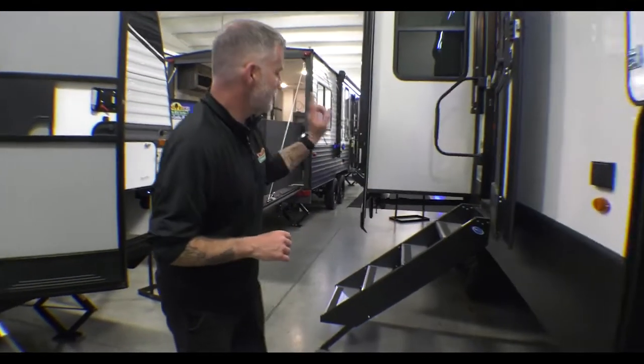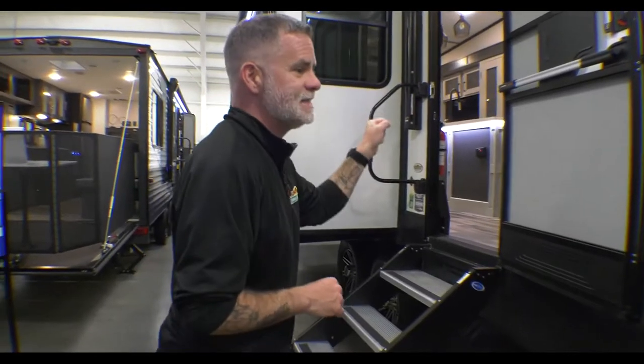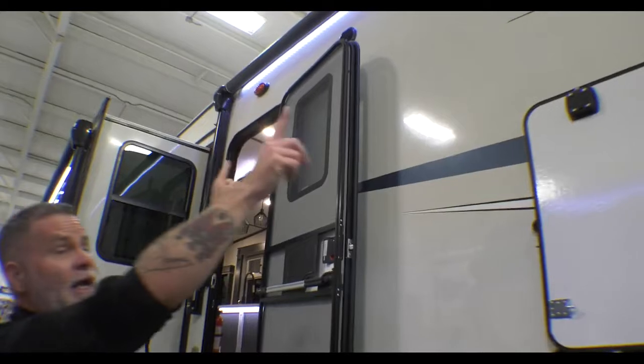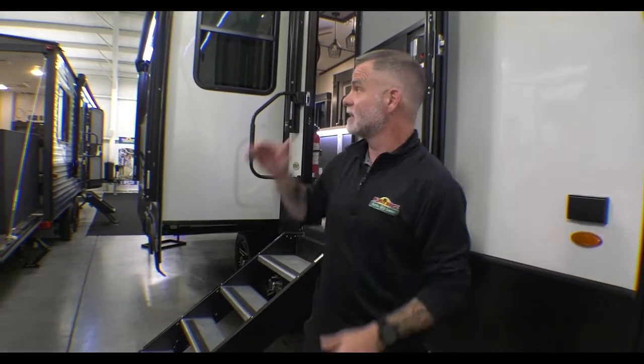You've got solid steps and a nice big grab handle, making it easy to get in and out. Your outside speakers are right here. And on the back you do have a ladder — it is a fully walkable roof, meaning you can get up there anytime to clean it, maintain it, check all your seals, clean off your slides before you run them in, or clear off acorns and walnuts if you're at that kind of campground.